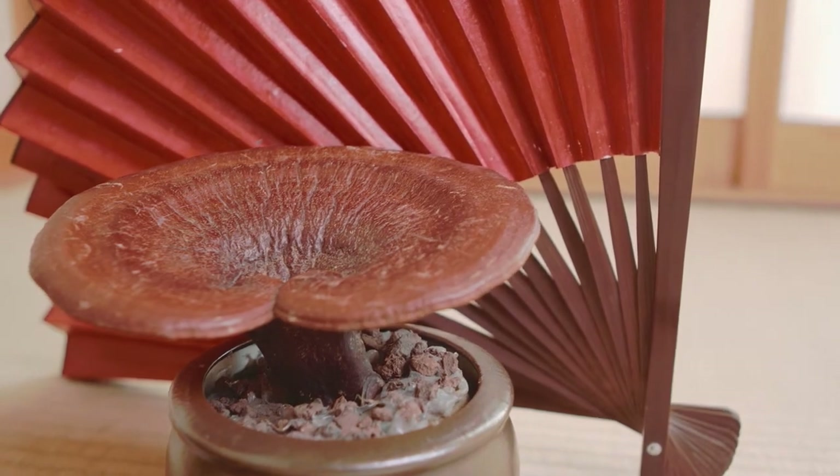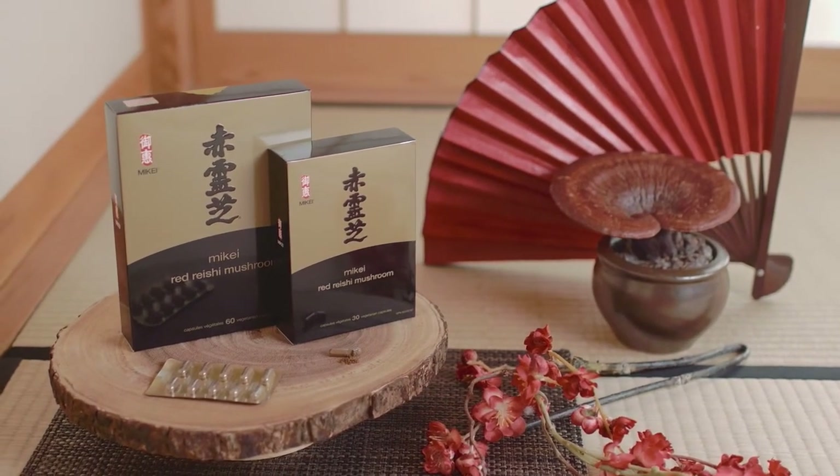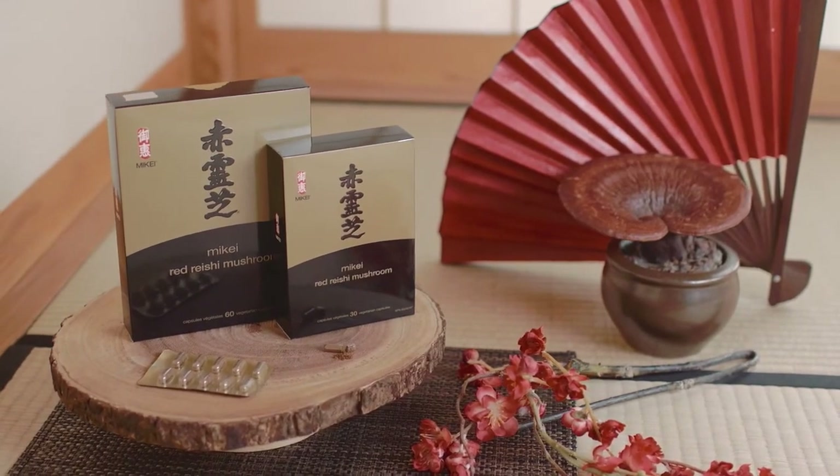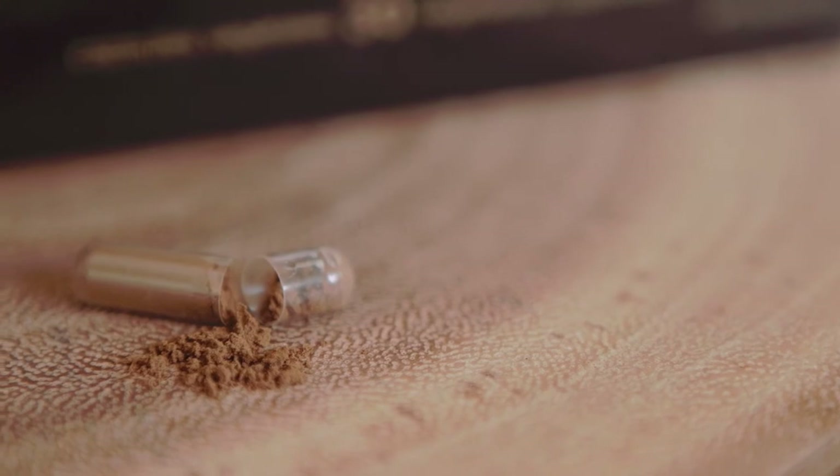MiK guarantees that every capsule contains a 17 to 1 ratio of 100% water-soluble red reishi extract. With such a potent product, you only need one capsule per day for better health.